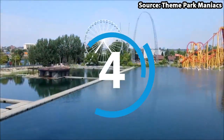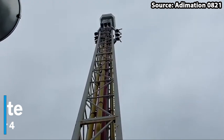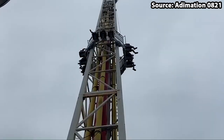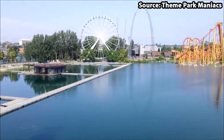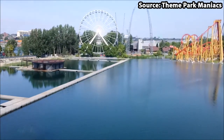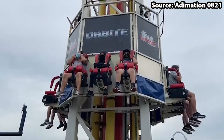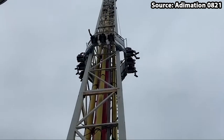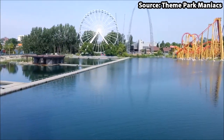If you are scared of heights, then skip to number 3, as for our number 4 spot we have Orbit. With it standing at a height of almost 60 metres, this is definitely not for the faint of heart. Nor is it your normal drop tower either, as of course you will have the much-beloved dreaded views and drops, but what makes this ride so great is that you also shoot up to the top in a matter of only 2 seconds, before a series of bounces, causing even the biggest thrill seekers to hold on tight.